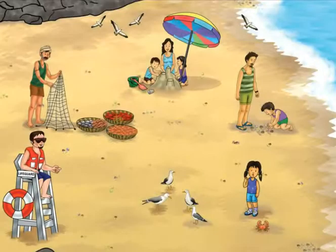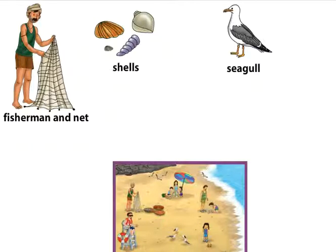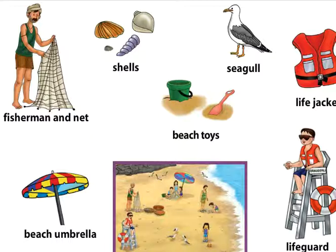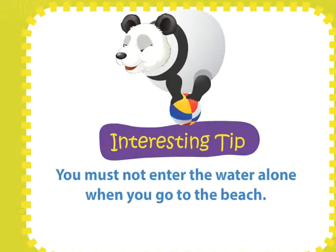Beach. Rohan and Rita are relaxing at the beach with their family. What do we see on the beach? Fisherman and net, life jacket, shells, seagull, beach toys, life jacket, beach umbrella, lifeguard. You must not enter the water alone when you go to the beach.